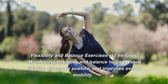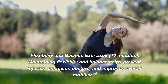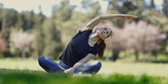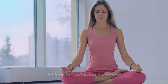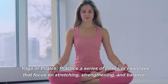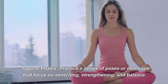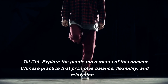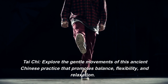Flexibility and balance exercises — 10 minutes. Maintaining flexibility and balance helps prevent injuries, enhances posture, and improves overall mobility. Include the following exercises. Yoga or Pilates: practice a series of poses or exercises that focus on stretching, strengthening, and balance. Tai Chi: explore the gentle movements of this ancient Chinese practice that promotes balance, flexibility, and relaxation.